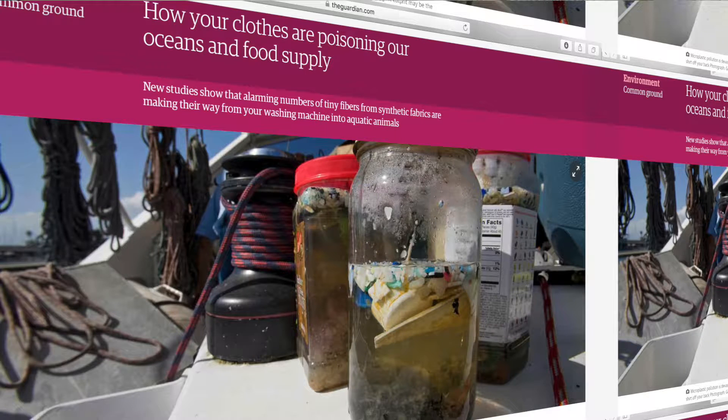Microfibers, which you can find in our clothing such as fleece jackets, nylons, and polyesters — when you're doing a load of laundry, these microfibers actually get released into the water and then go into our water treatment plants, which don't have the ability to filter them out. So these microfibers get into our waterways such as rivers and lakes and eventually into our oceans.